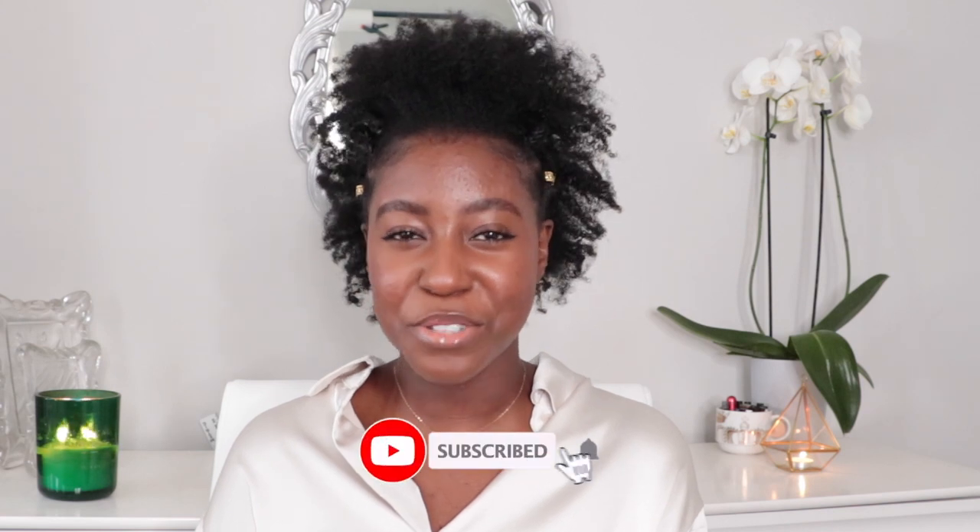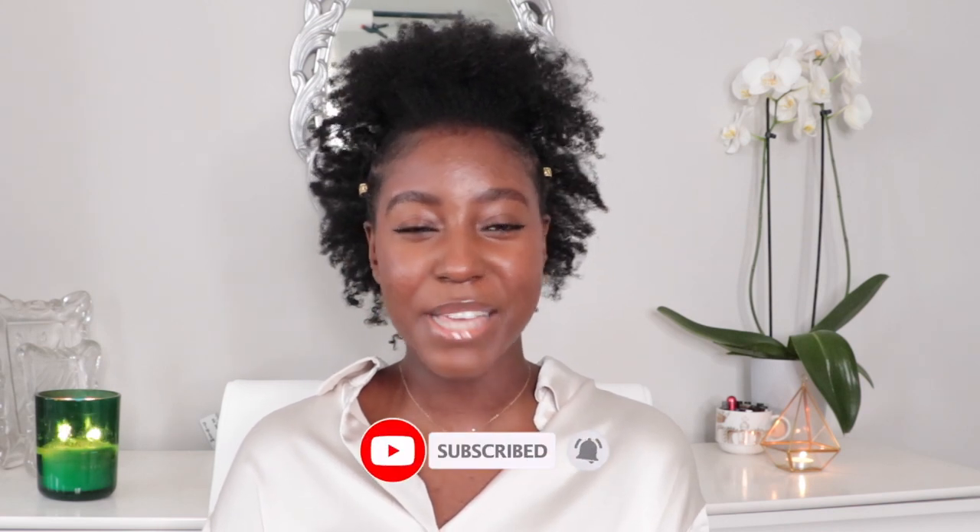If this is your first time seeing my face, my name is Lakeisha, and on this channel I put out a lot of skincare, makeup, hair, and lifestyle related videos. If that is something you're interested in, then make sure you are subscribed. So without further ado, let's get started.